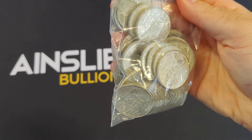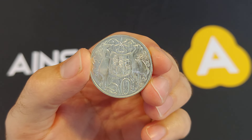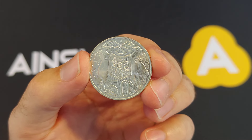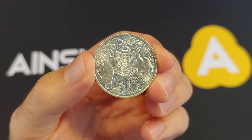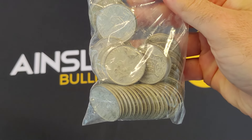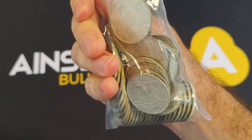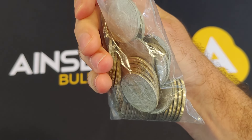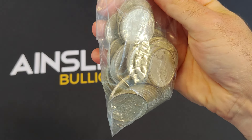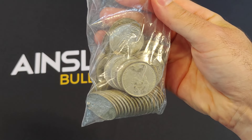Let me tell you the special deal straight away, and then I'll go into the history. Because if you're someone who already knows these very well, has a bunch of them already, or you know the history behind them, I'll tell you the special right now. Bags of 50 — we're knocking $10 off per bag of 50, so getting a $10 discount per bag. This is for the next 24 hours only, until 4pm Queensland time tomorrow. They do come attached with GST because they are not bullion grade, not investment bullion grade.